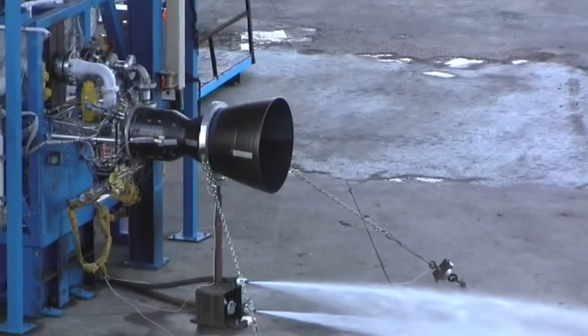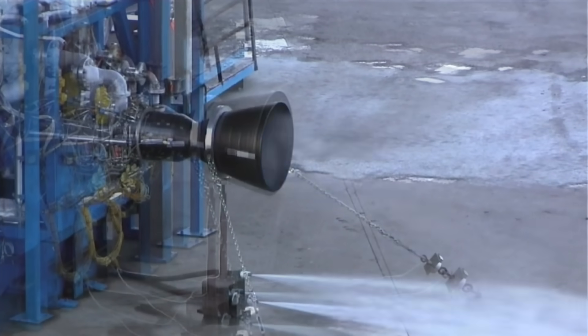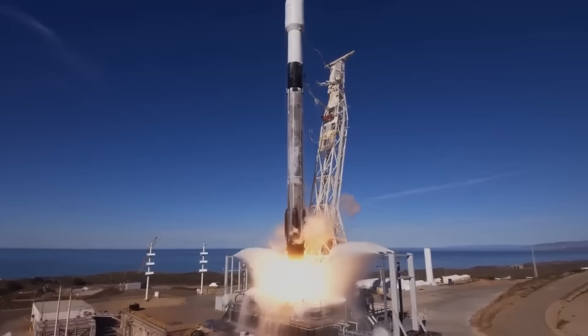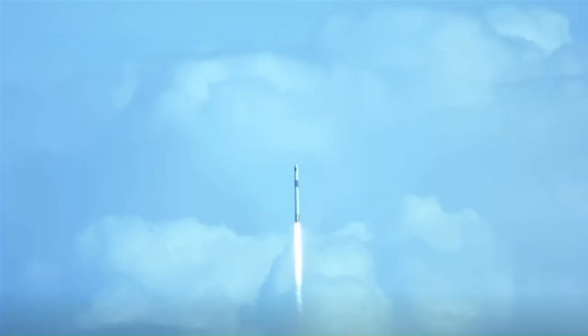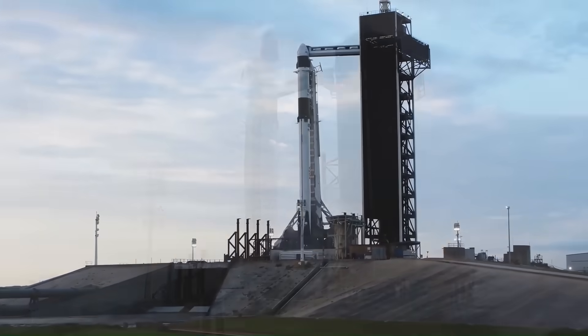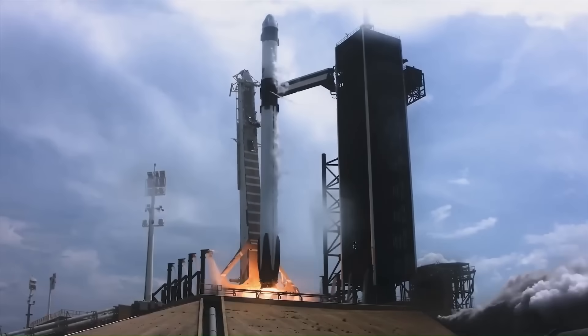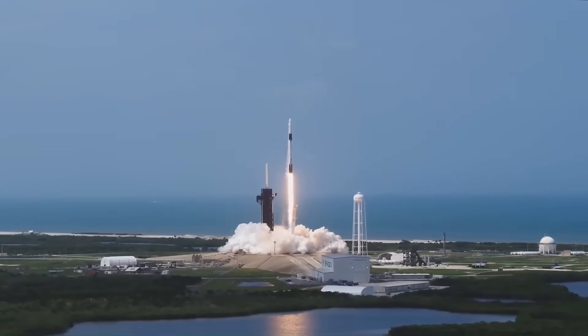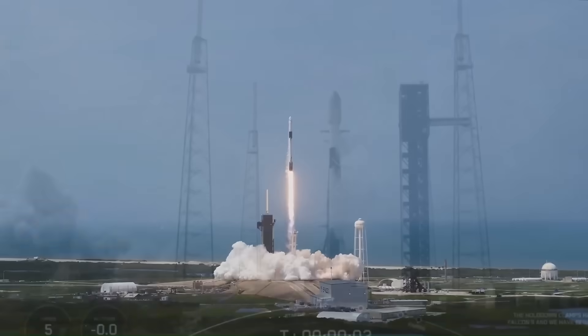The first one was the Merlin engine. It ran on kerosene and liquid oxygen, and it powered the Falcon 1 rocket — SpaceX's very first orbital launch vehicle — back in 2006. The first three Falcon 1 launches failed, but the fourth one finally succeeded, proving the Merlin engine worked. That was a huge milestone for SpaceX.